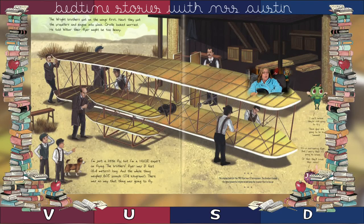The Wright Brothers put the wings on first. Next, they put the propellers and the engine into place. Orville looked worried. He told Wilbur their flyer might be too heavy. I'm just a little fly, but I'm a huge expert on flying. The brothers' flyer was 21 feet long and the whole thing weighed 605 pounds. There was no way that thing was going to fly.